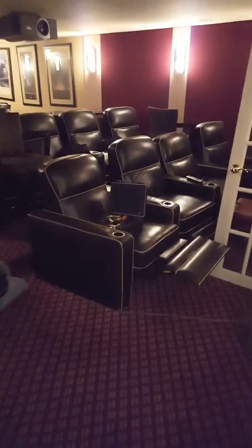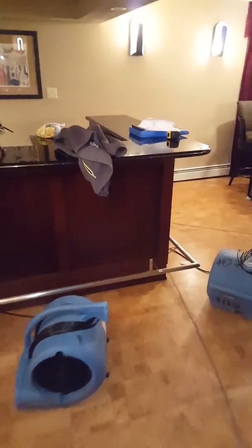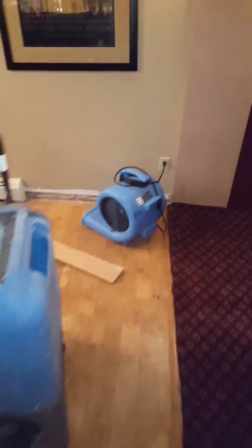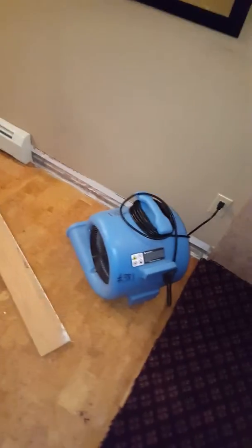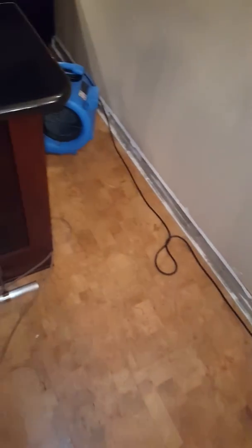They had some furniture in here. Obviously that's sitting down on the carpet and some pad that had to be removed. And then in the bar area you can see the flooring is kind of like a contemporary parquet — it's in squares. You can see some of the seams are lifting up, which is basically the moisture trying to escape from the concrete below and it's caused damage to the flooring above.